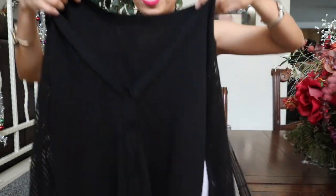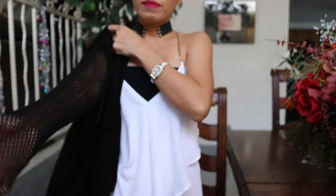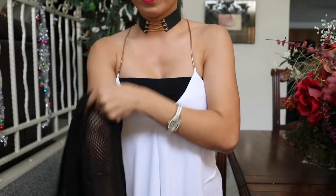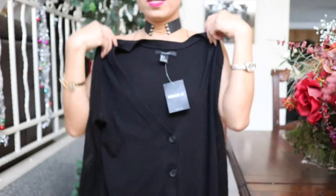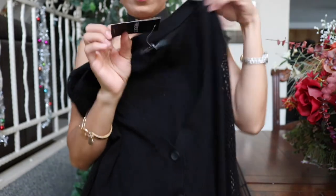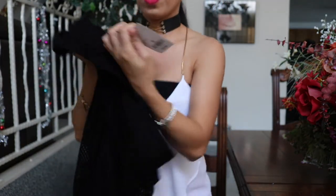I got this one for $17.90, and isa ito sa parang pinaka-favorite ko na purchase from Forever 21 kasi cardigan siya. Gusto ko yung unique style niya na ganito — wala pa akong ganitong style na cardigan, and nung nakita ko ito, I was so excited, kaya binili ko siya agad. I really like the material as well — sobrang ganda ng material niya, it's really thick. Perfect for this cold weather. I got this for $19.90, and this one is in size small. That's all from the Forever 21 store.